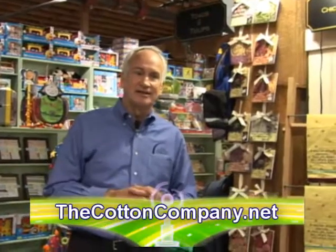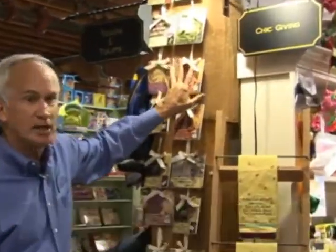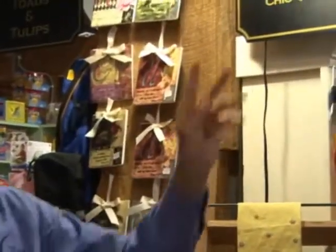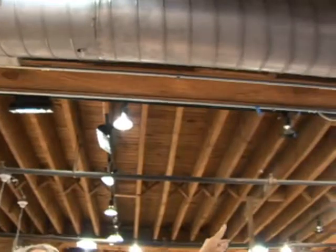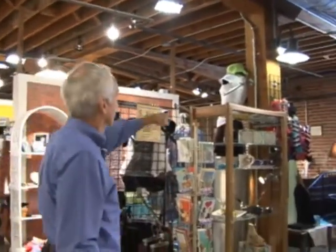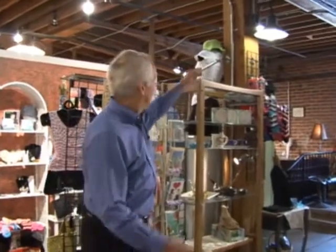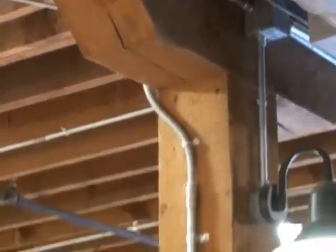Now we're actually inside the cotton company. You can see these very big red oak beams. As you look across the top, this was part of the restoration - leave stuff alone, keep it the way it was historically. The reason they have these very big beams is because cotton was coming upstairs at 400 pounds a bale, many many bales, being thrown around on top, so you had to have good support.